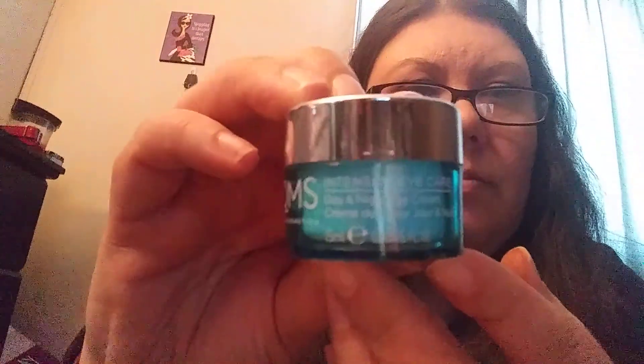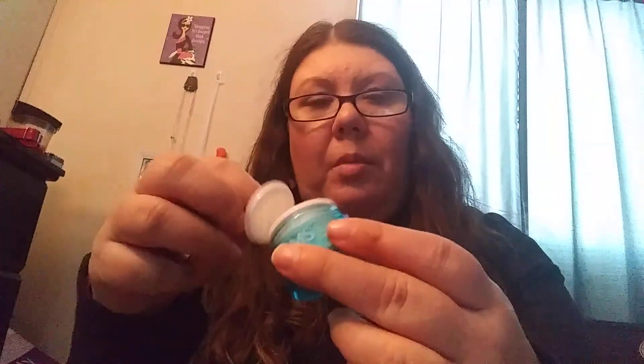Next thing I got was — what is this? QMS. It's an eye cream. This is what it looks like. Let me open it up for you. Just cream. That's not so bad.